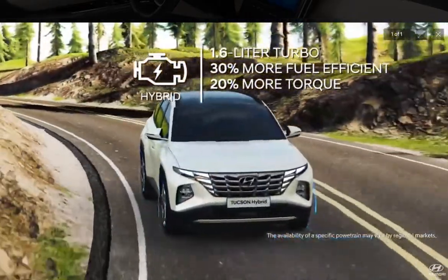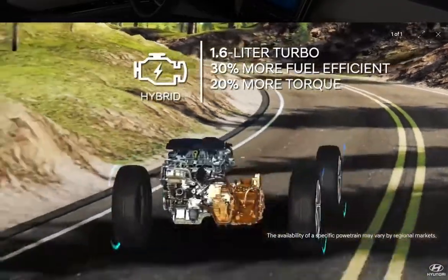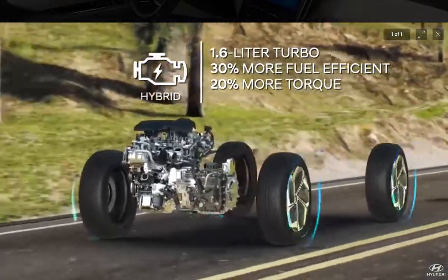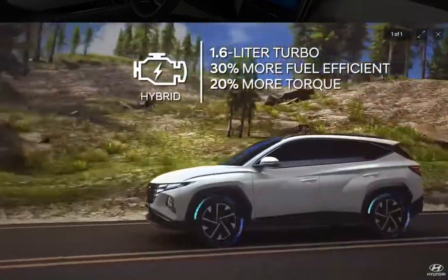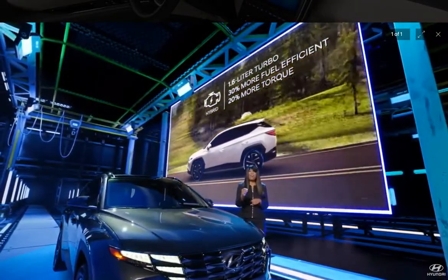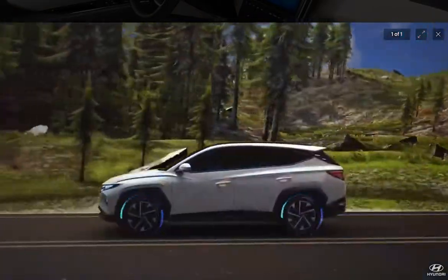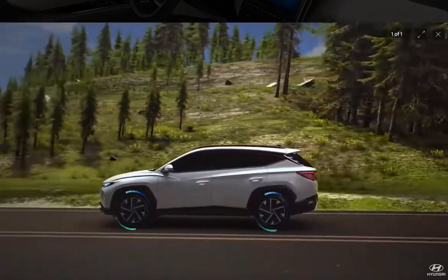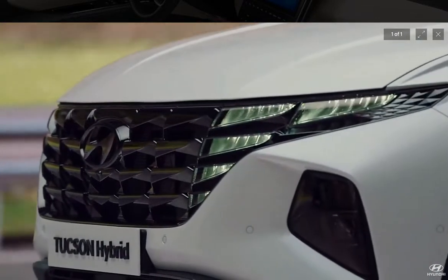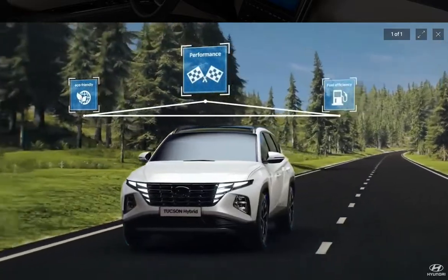The new hybrid features a 1.6-liter turbocharged engine that's 30% more efficient than the gas engine. Coupled with a powerful electric motor, the hybrid generates over 20% more torque. It's wicked fun to drive every day and can travel over 500 miles on a single fill-up. The plug-in hybrid has even more kick, thanks to its larger 13.8-kilowatt-hour battery. It targets an all-electric range of 28 miles and over 70 MPGe.